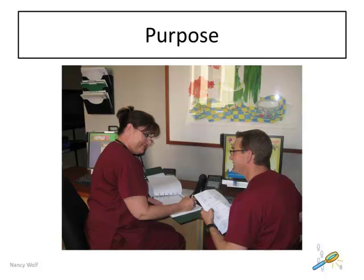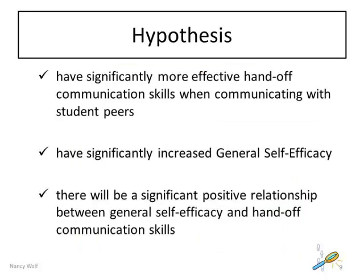This study explores the effect of simulated clinical interpersonal skills practice on nursing students' interpersonal communication skills. Compared to routine communication education, nursing students who participate in a simulated interpersonal skills practice and conversational analysis workshop will have significantly more effective handoff communication skills when communicating with student peers, will have significantly increased general self-efficacy, and there will be a significant positive relationship between general self-efficacy and handoff communication skills.